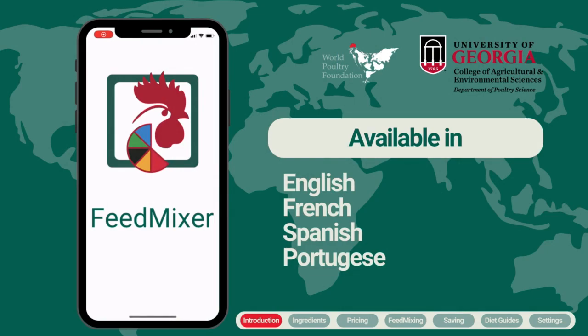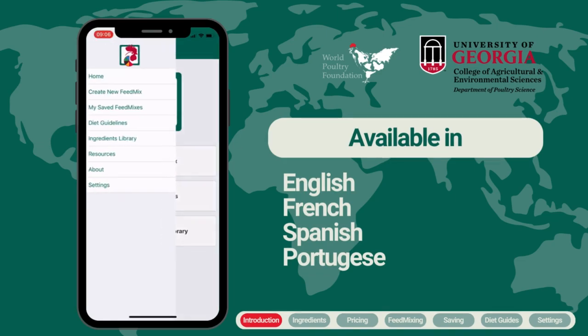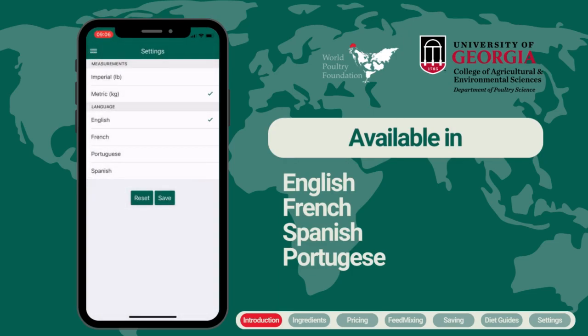Feed Mixer is available in four languages: English, French, Spanish, or Portuguese. During the initial launch of the app you can select your preferred language, or easily change it later through the settings menu.